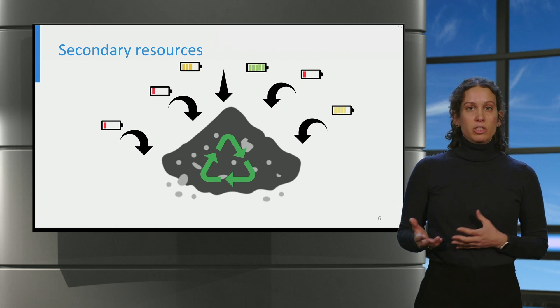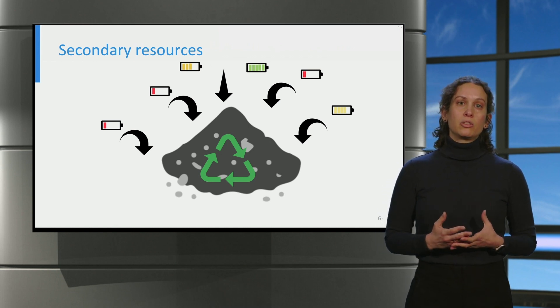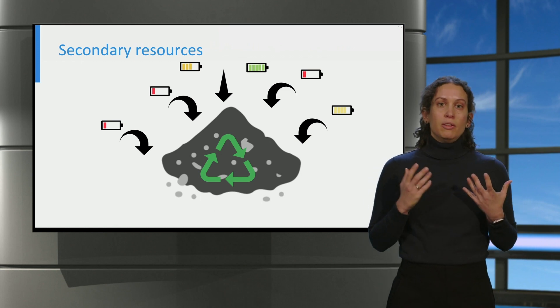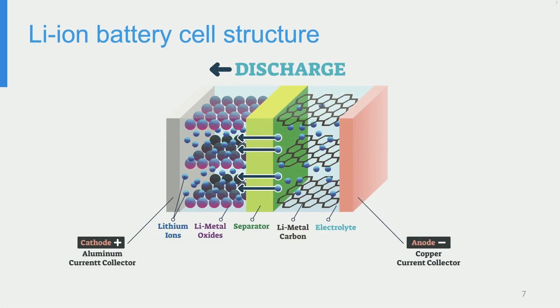While the specifics of each recycling method will vary, I will walk you through the fundamentals of various recycling technologies and their general characteristics. First, we must examine the structure of a battery cell. Although battery cells vary in size and shape, their basic structure is identical. Generally, a battery cell consists of a cathode, an anode, a polymer separator and a supporting electrolyte in which lithium-ions move.